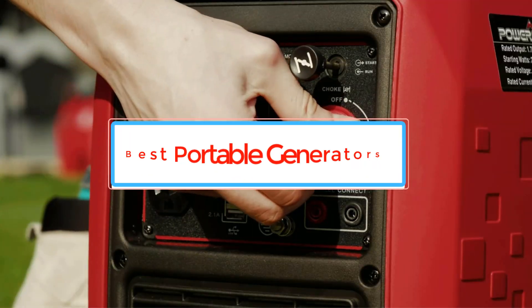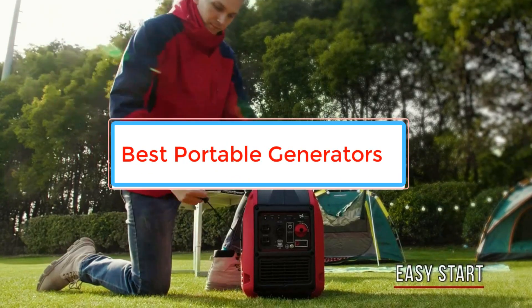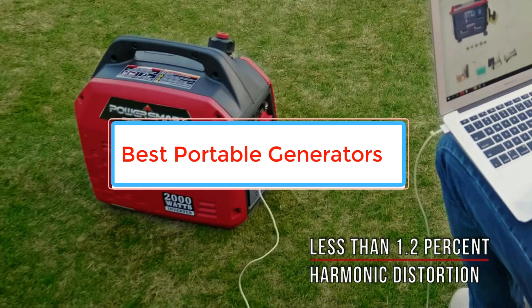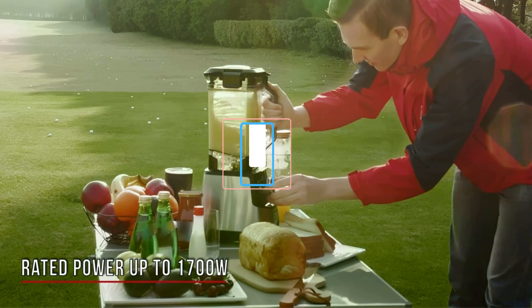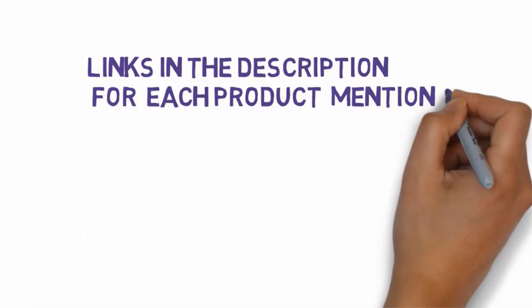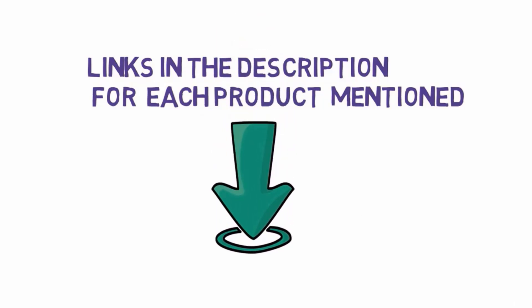Are you looking for the best portable generators? In this video we will look at some of the best portable generators on the market. Before we get started, we have included links in the description, so make sure you check those out to see which one is in your budget range.